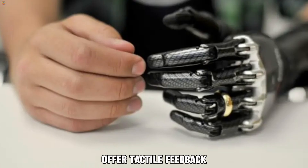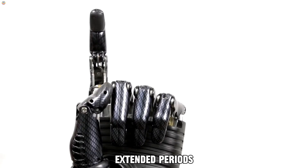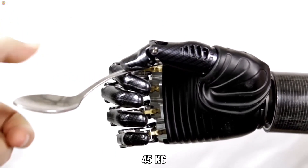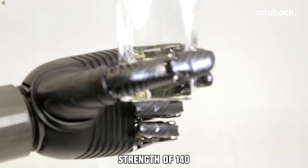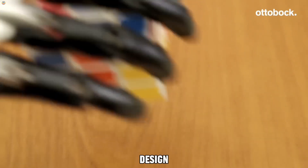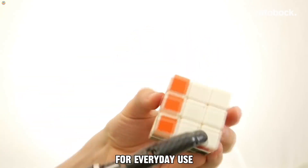Although it doesn't offer tactile feedback like some other models, the hand remains highly effective for daily tasks. Its lightweight design makes it comfortable to wear for extended periods, while its impressive strength enables it to lift up to 45 kilograms with a grip strength of 140 newtons per finger, combining strength, precision, and a sleek design. The Autobot Bionic Hand is an excellent choice for anyone seeking a reliable prosthetic for everyday use.